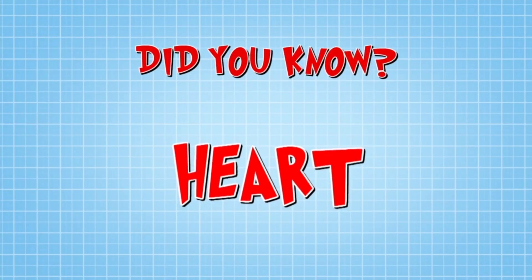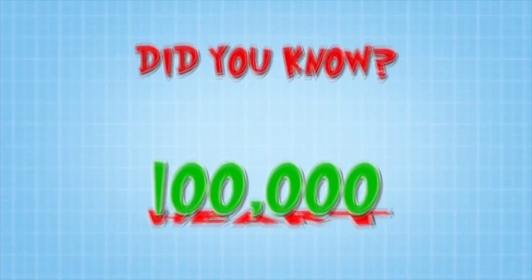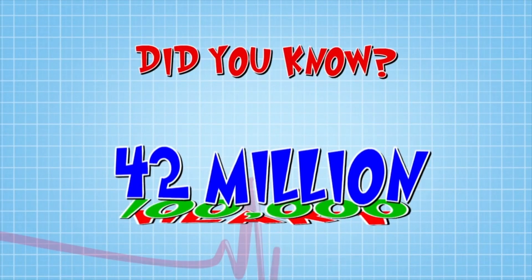Did you know your heart beats over a hundred thousand times a day? That's about 42 million times a year! Wow!